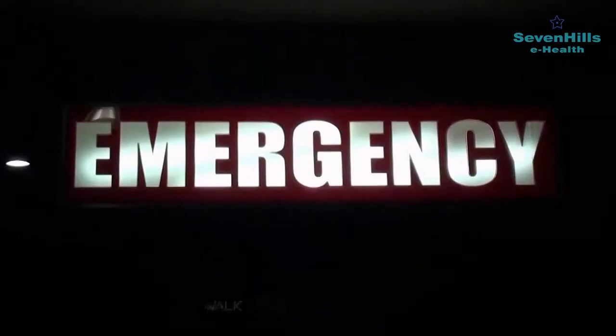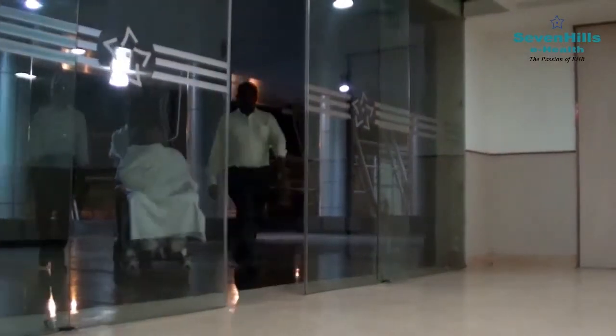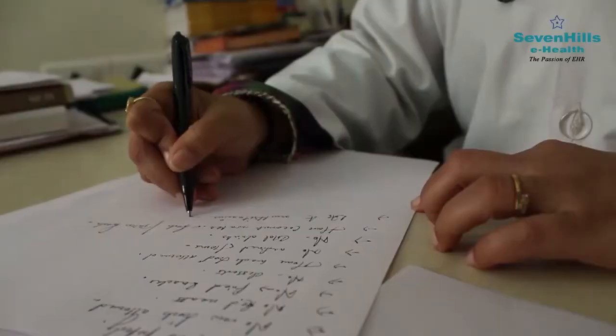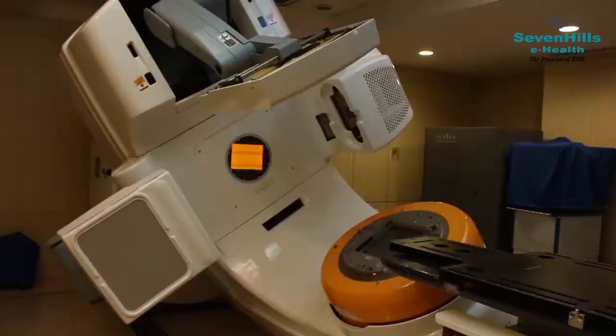The healthcare industry is booming multifold, but the question remains if patient care is improving at the same rate. Long waiting queues, tedious documentation, and unorganized procedures clearly state no as the answer.